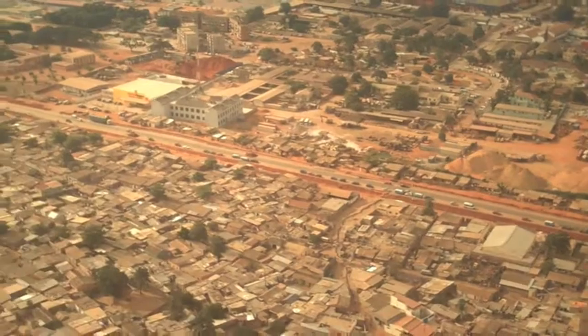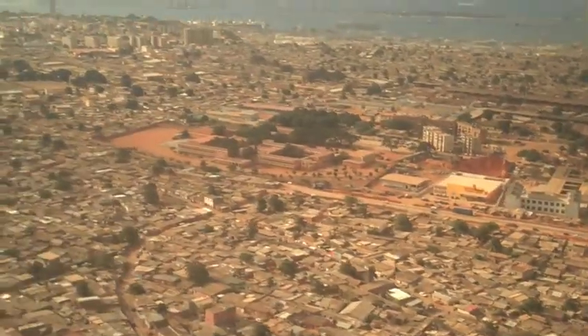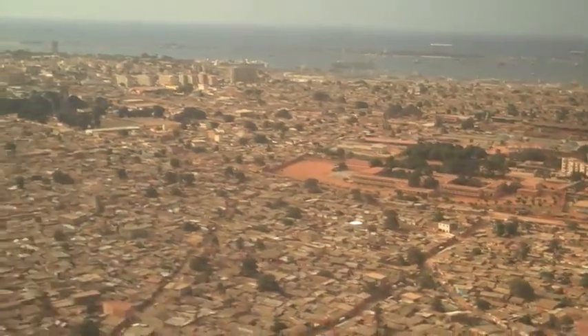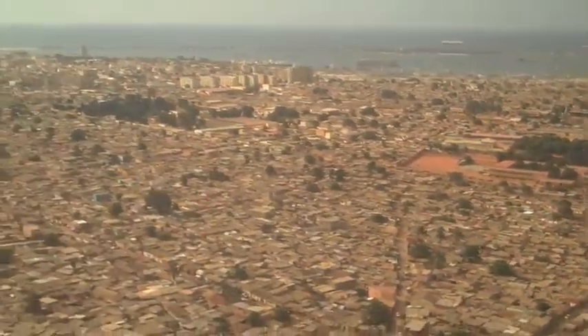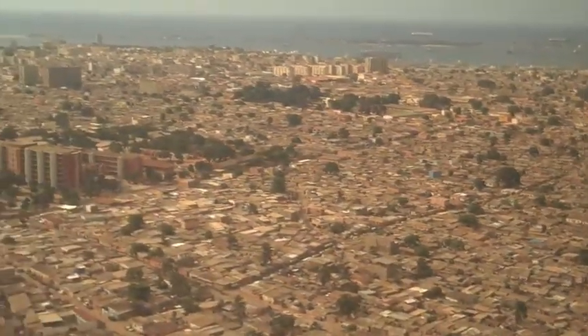Today, Luanda is bursting with over a million people, several times the population before 1975, when Angola was still a Portuguese colony. The brutal civil war finally ended in 2002, and today, once again, Angola is firmly at peace.